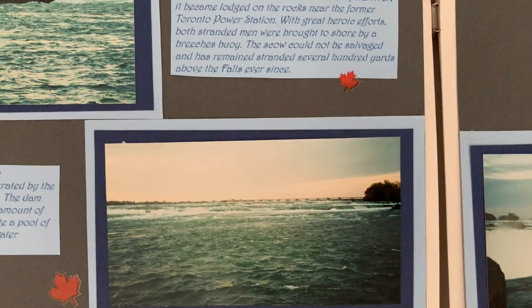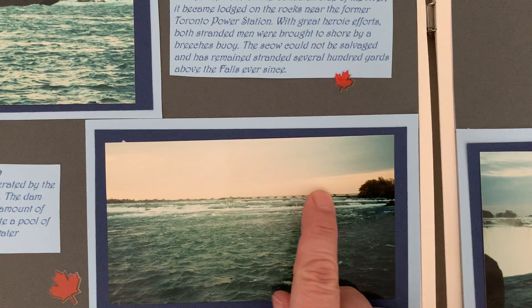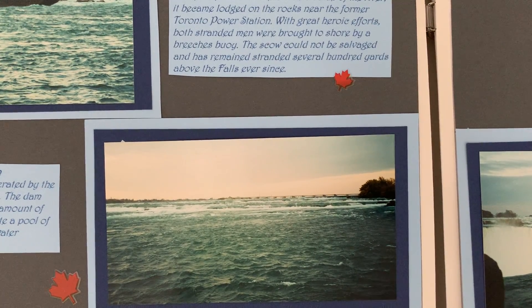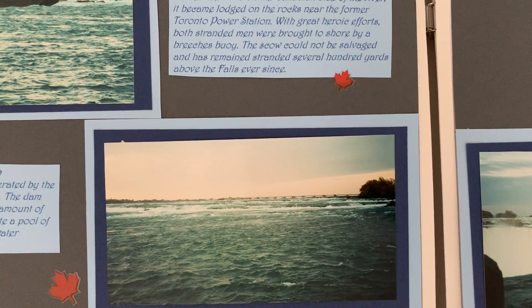And then over here — I don't know if you can see it, way in the back — this is the International Water Control Dam. This is on the Canadian side, so it's operated by the Ontario Power Generation Company to make sure that there's no overflow from the falls and to make sure that there's sufficient water for the power generation.